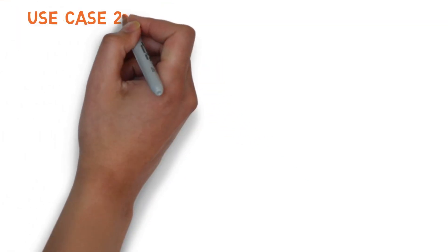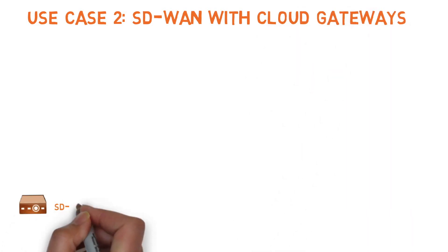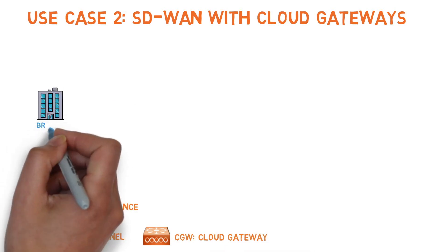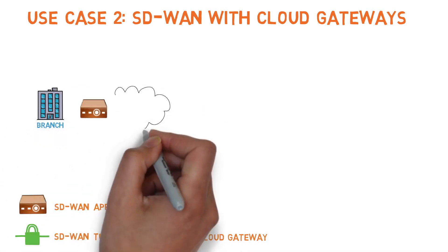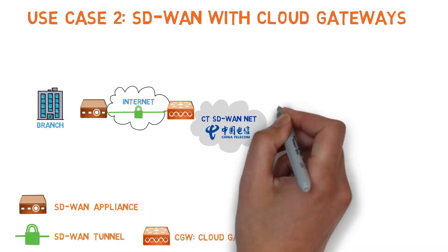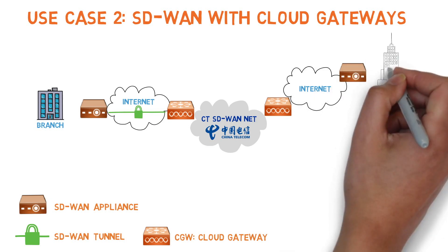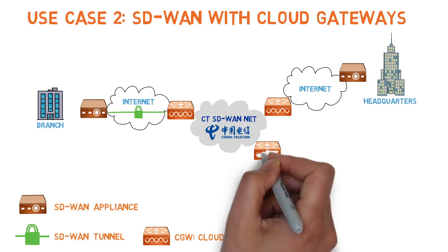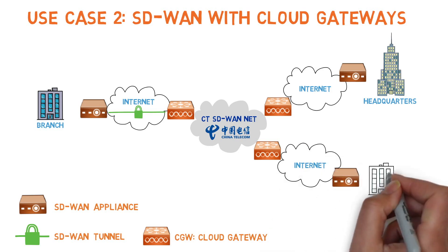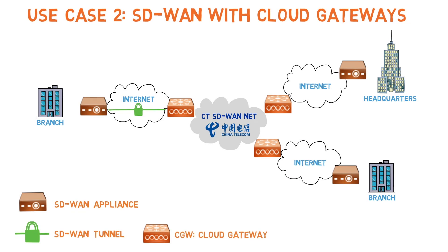Use Case 2 – SD-WAN with Cloud Gateways. In our next design, customers can add cloud gateways to their SD-WAN architecture to enable cross-region connections. SD-WAN devices will be implemented at each global site using IPSec tunnels between the SD-WAN device and the cloud gateway. Each cloud gateway sits on China Telecom's Cloud Node Network, which connects leading public cloud providers across regional availability zones, both inside and outside of China.